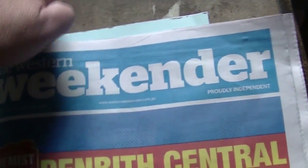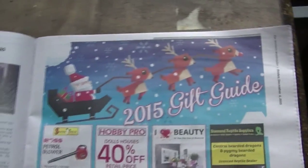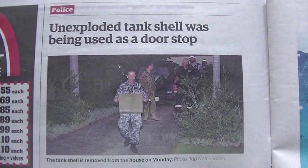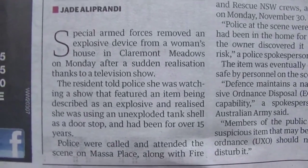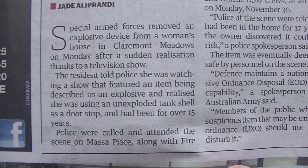There is a story - look at this. An unexploded tank shell was being used as a doorstop. Special Arms Services removed an explosive device from a woman's house in Claremont Meadows on Monday.